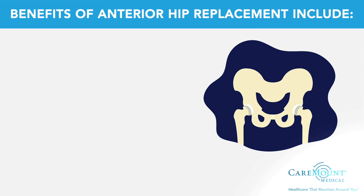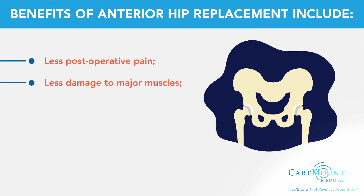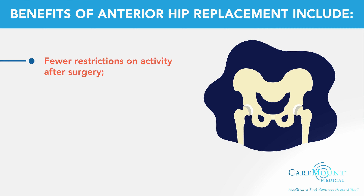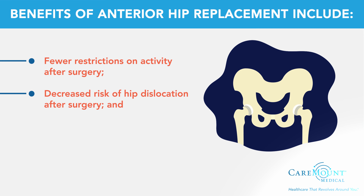Anterior hip replacement has many benefits, including less post-operative pain, less damage to major muscles, shorter hospital stay, faster and easier recovery, fewer restrictions on activity after surgery, decreased risk of hip dislocation after surgery, and better range of movement.